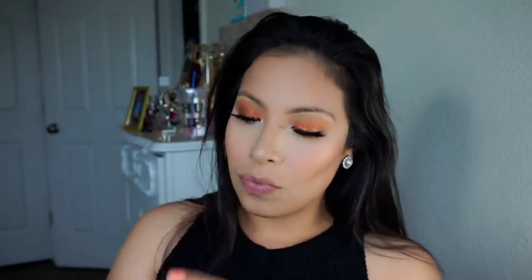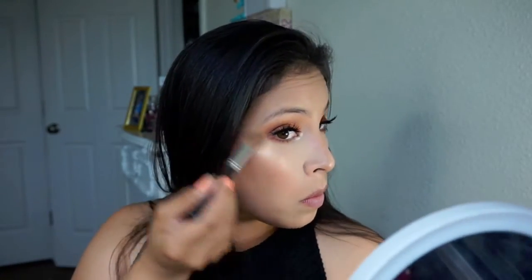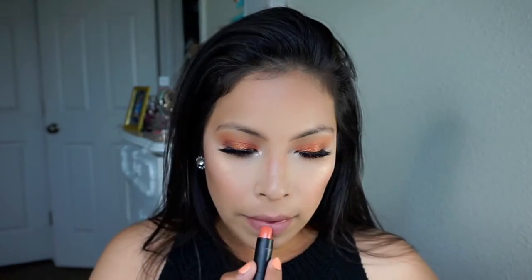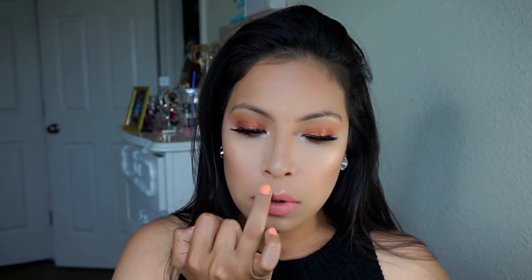My favorite part — moving on to my favorite highlighter of all time: Pink Diamond by the Ulta brand. It just gives such a beautiful glow. Then for lips I'm using Naked Peach by BH Cosmetics, highlighting my upper lip, and finishing with Angel Food Cake by NYX. That's basically it — I hope you guys enjoyed this, thank you so much for watching, and I'll see you in my next one. Bye!